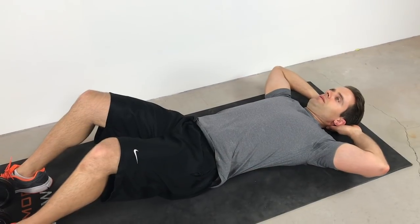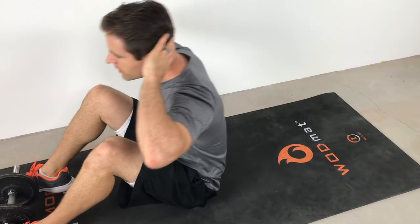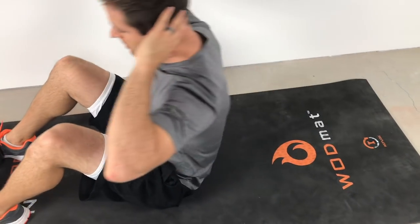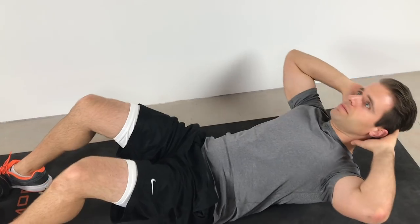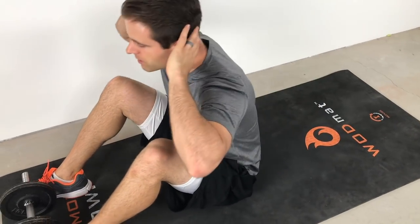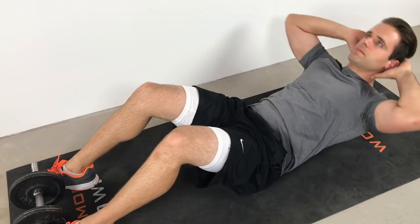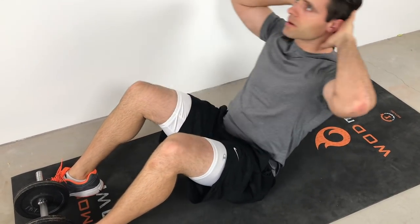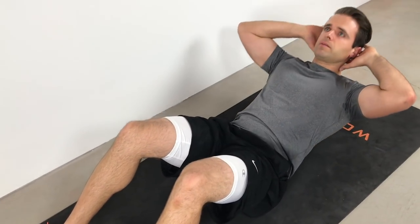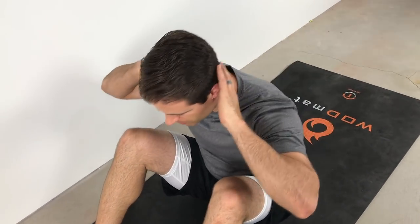Let's talk about sit-ups. Laying on your back with your knees bent, feet can be anchored underneath something. Hands are either up behind your head or crossed over your chest, and then you're bringing your chest up towards your knees and slowly returning back down to that starting position. The focus here is on trunk flexion — just bringing your chest towards your knees and returning. It's one plane of movement, very unidirectional. Let's see how we can make it a little bit better.